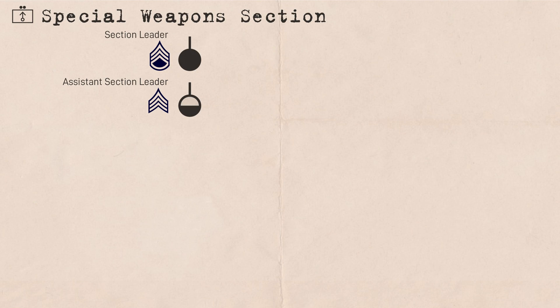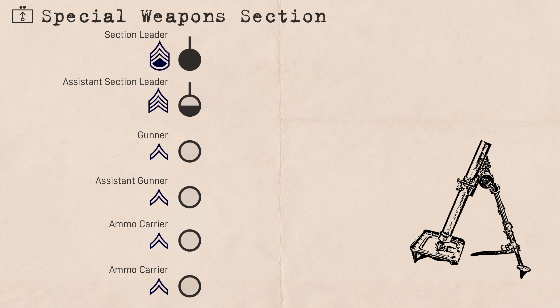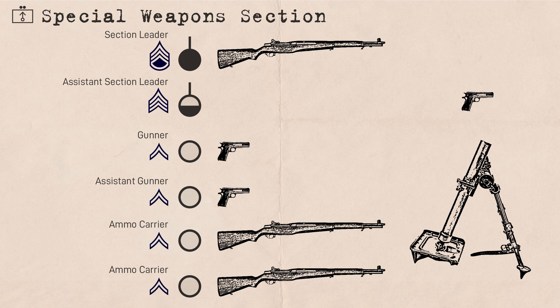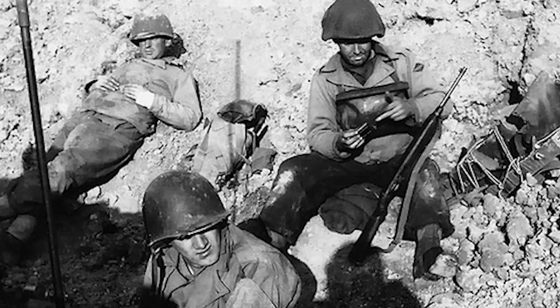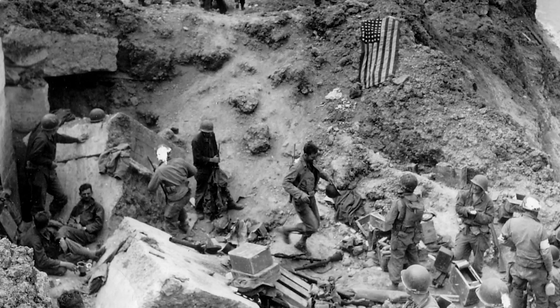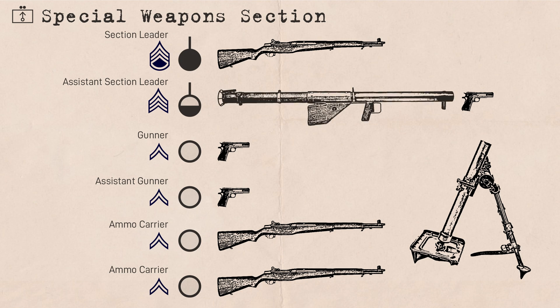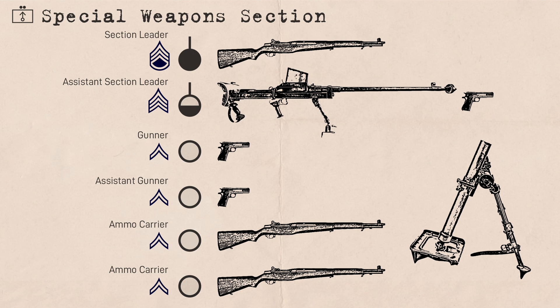The special weapons section was led by a staff sergeant with a sergeant assistant section leader. It manned a 60mm mortar with a gunner, assisting gunner, and two ammo men, all private first class. The assistant section leader, mortar gunner, and assisting gunner all carried pistols while the rest carried rifles. It should be noted that pistols were heavily used in the Ranger Battalion TOE in positions that would normally warrant carbines in regular units, though M1 carbines were also used — there is ample photographic evidence of Rangers using carbines on D-Day. In addition to the mortar, before July 1944 this section had either one bazooka or one Boys anti-tank rifle for local anti-tank defense, with one carried by the assistant section leader and the other kept in reserve.